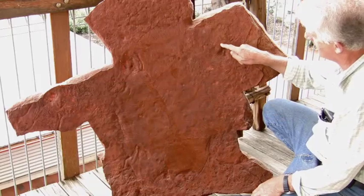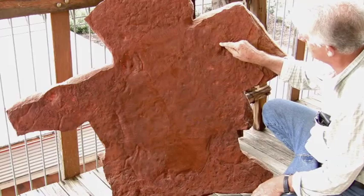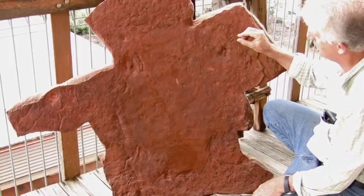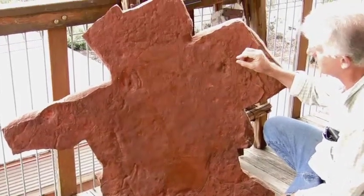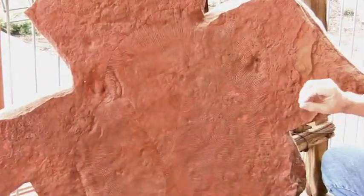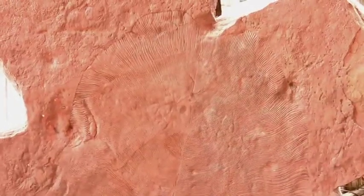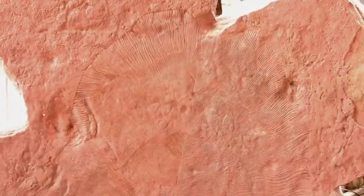When we look at the edge of Dickinsonia rex, we can see the folded over segments, which are no more than a quarter of an inch thick, maybe five to ten millimeters thick. That suggests that this whole sheep-sized creature was no more than about a quarter of an inch or five millimeters thick.